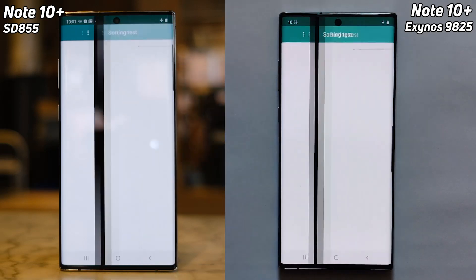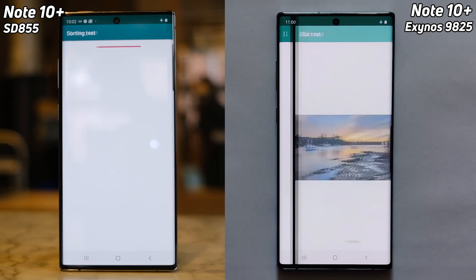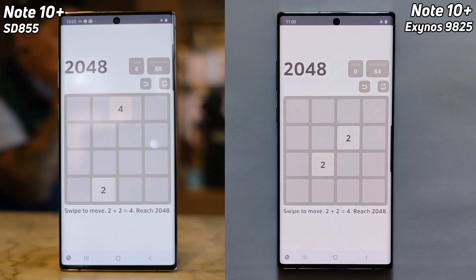We have the Note 10 with Snapdragon 855 on the left hand side and the Note 10 with the Exynos 9825 on the right hand side. The Exynos went into a slight lead but it's gone back the other way — first into the 2048 test was the Snapdragon version of the Note 10.